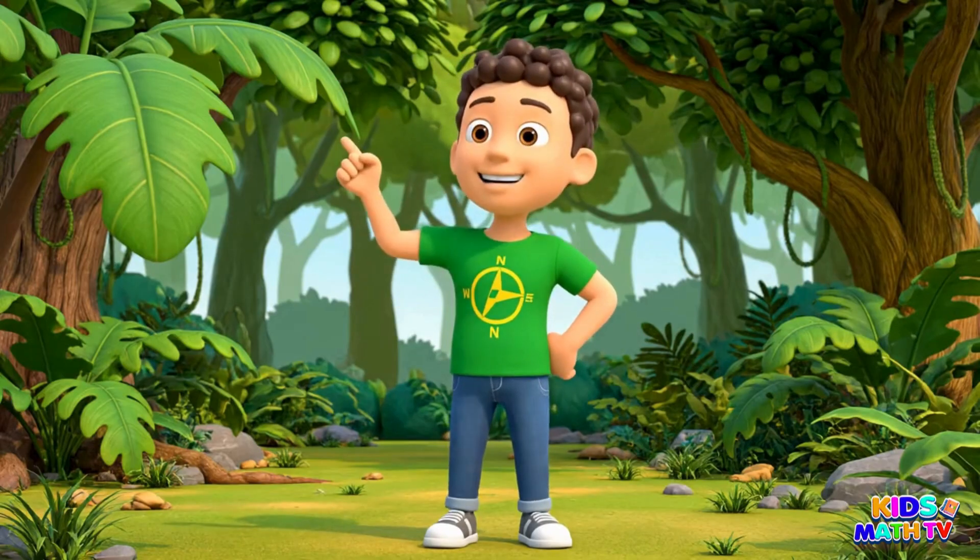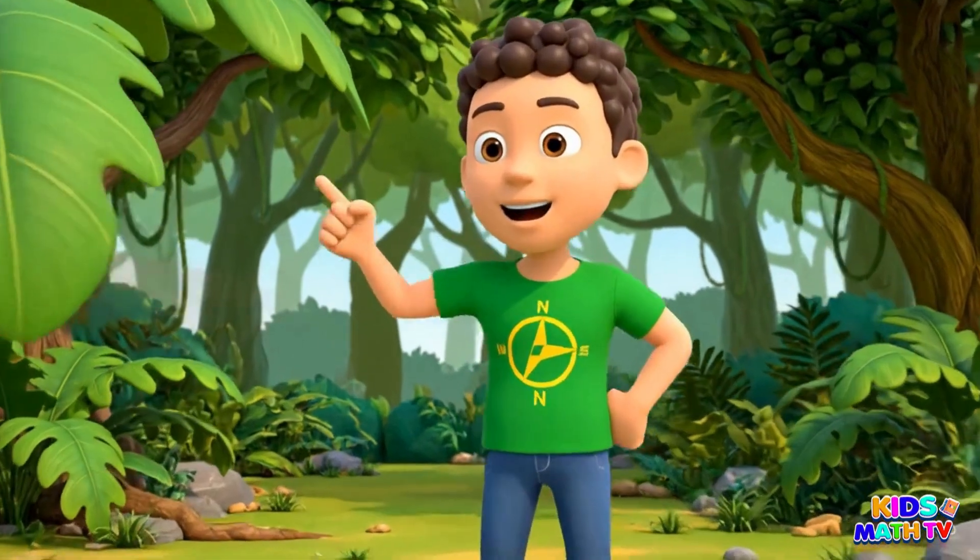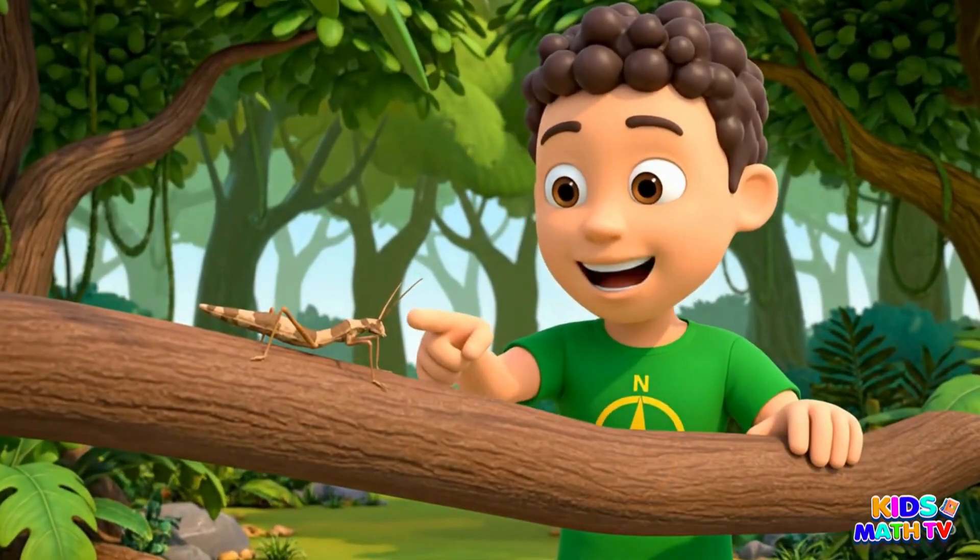This is a stick insect. It looks just like a twig.